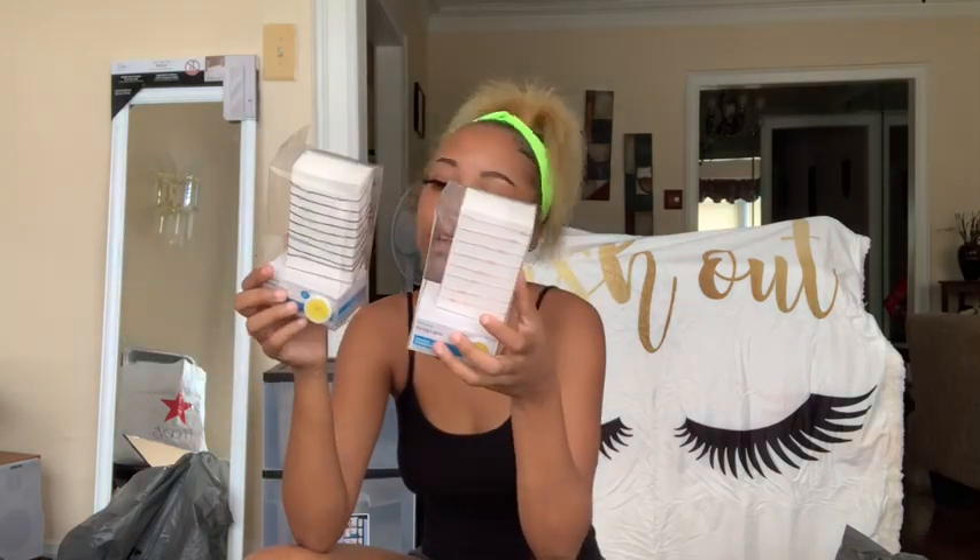I also got lights for the room and the living room — just string lights. I got black ones and pink ones, also from Target. I'm sure they were no more than five to ten dollars.